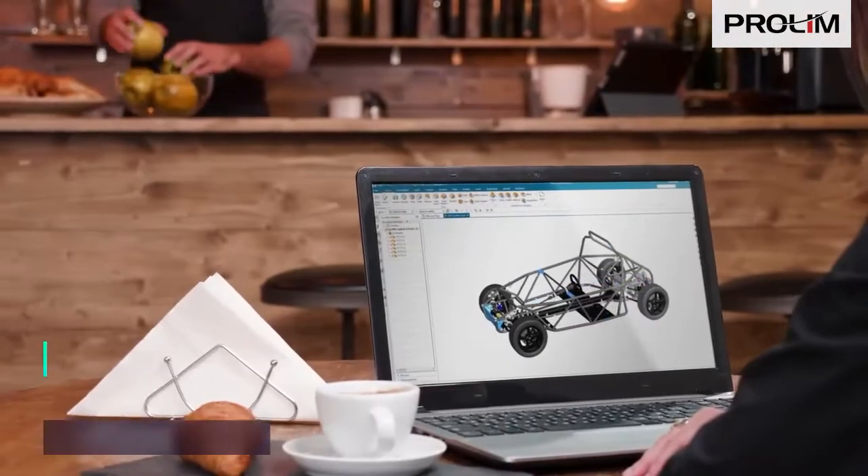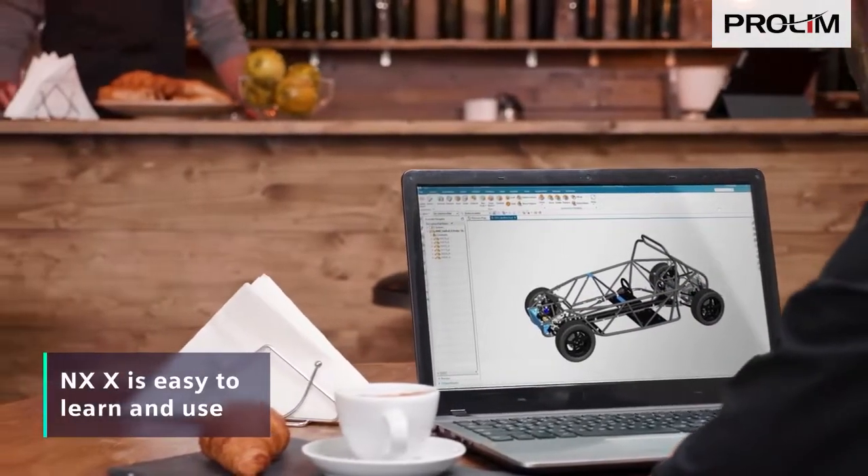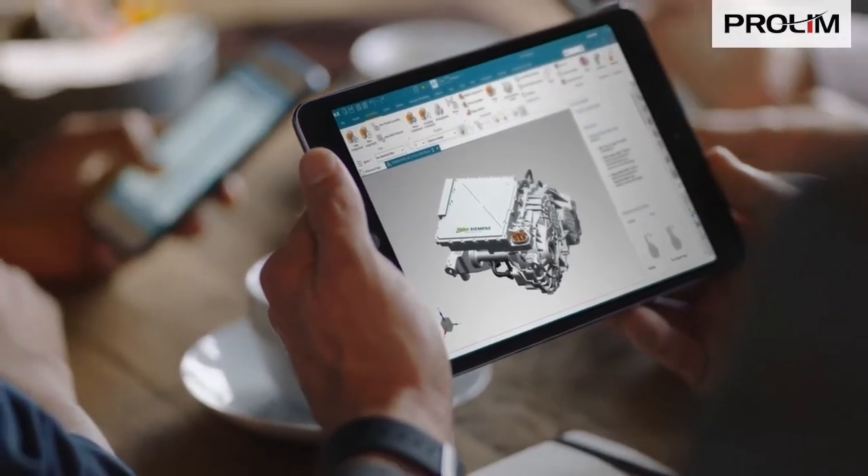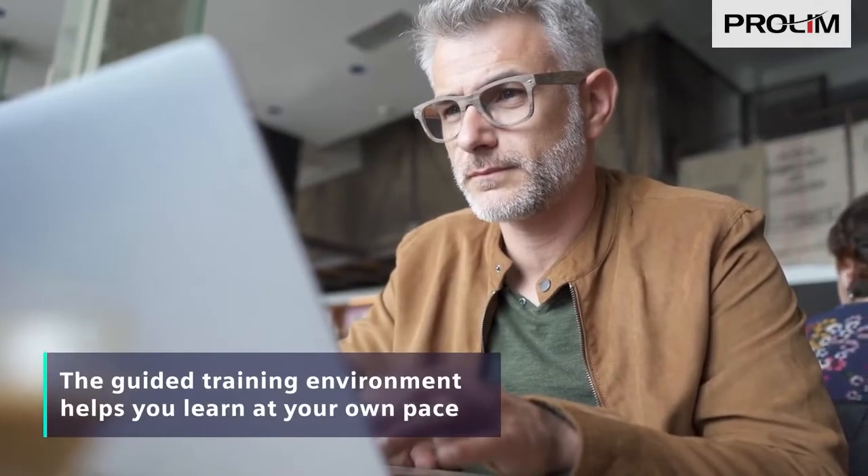Plus, NXX is easy to learn and use. It's pre-configured for simple use the moment you launch it. And you can easily access the guided training environment to learn more at your own pace.